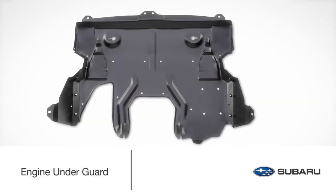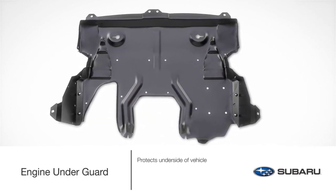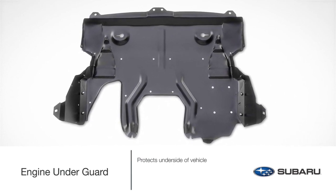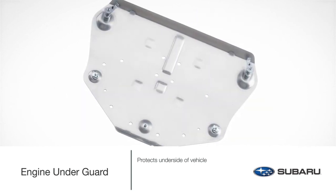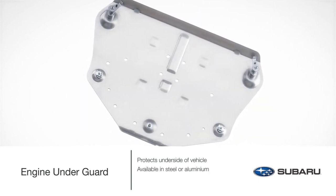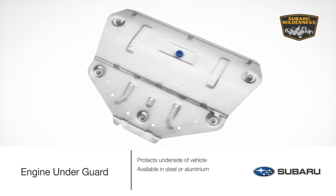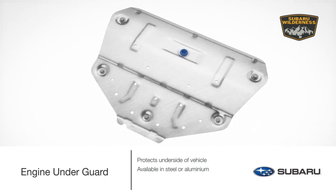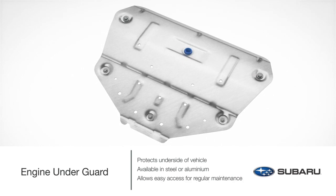For adventures that lead you on a road less traveled, the engine underguard provides additional protection from gravel and road debris. The steel underguard is painted black to resist corrosion and directly replaces the original undercover. The lightweight aluminum version for turbo models offers additional protection by supplementing the original plastic cover. Specifically designed for the Outback Wilderness, this engine underguard complements the stock aluminum and plastic undercover. Genuine Subaru engine underguards maintain easy access to the oil drain plug for regular maintenance.